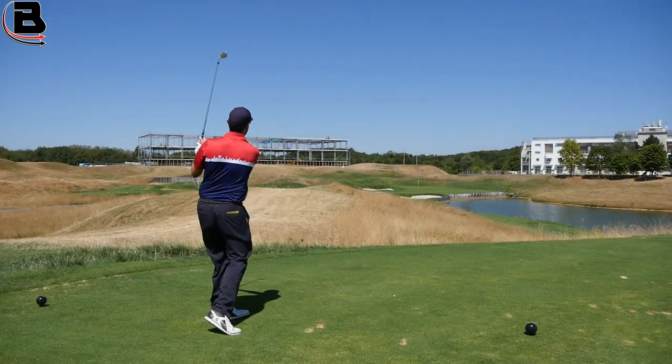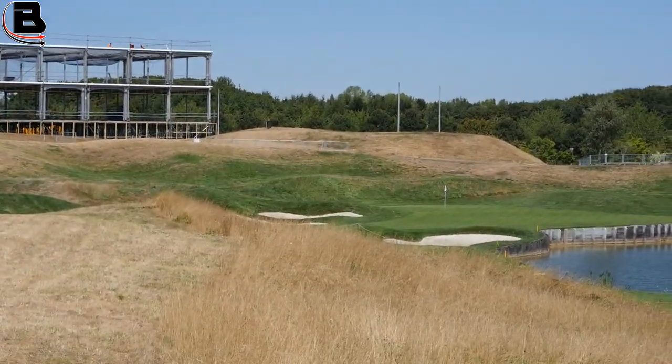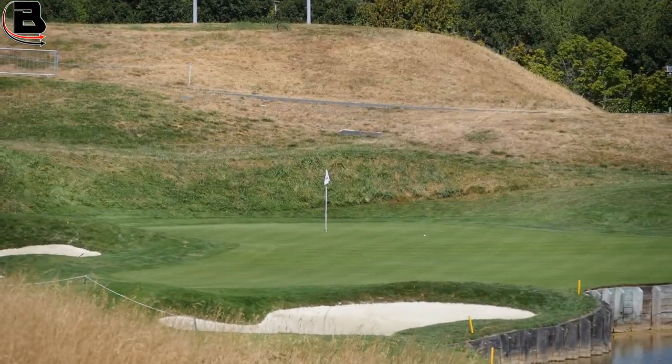16, the par 3, will play very tough with lots of different pin locations on that green. The pin location will determine whether that hole is really tough or a birdie opportunity.